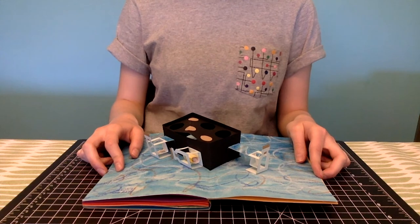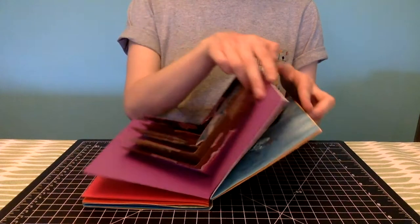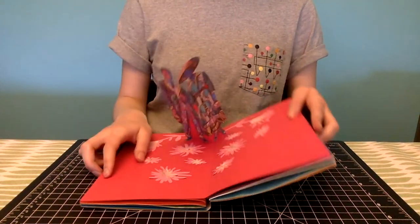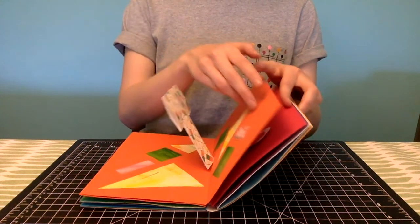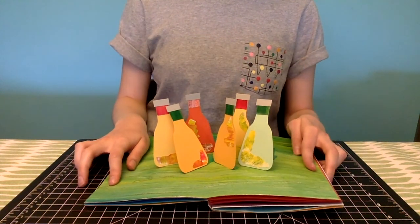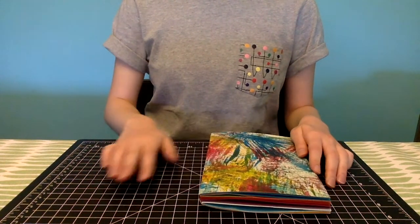That concludes my tour. I hope you enjoyed getting to see my interpretations of this selection of artworks. Thanks for watching my pop-up tour, Finding the Familiar: Art and the Everyday.